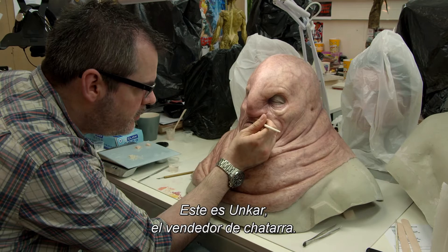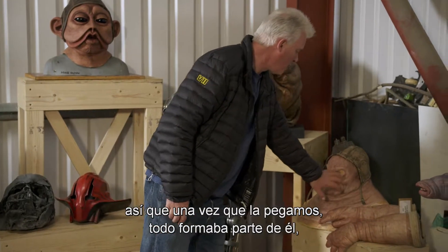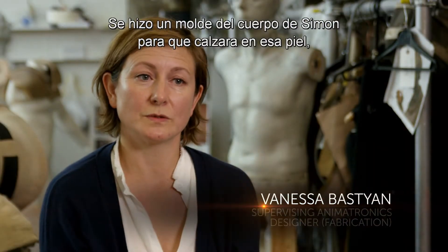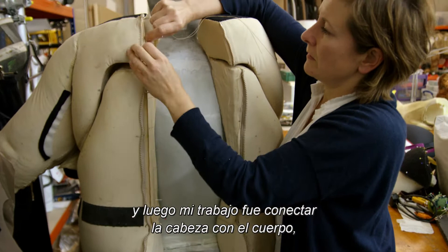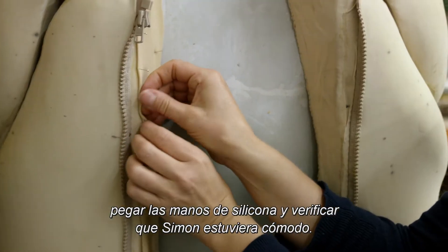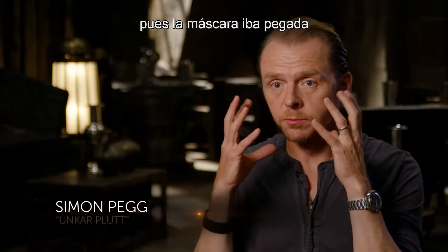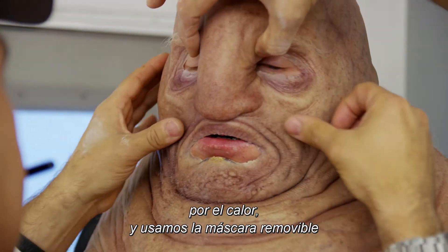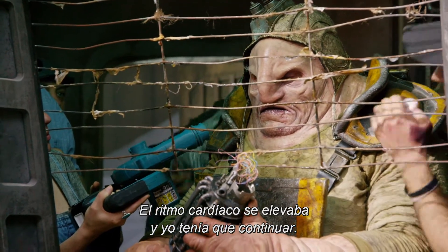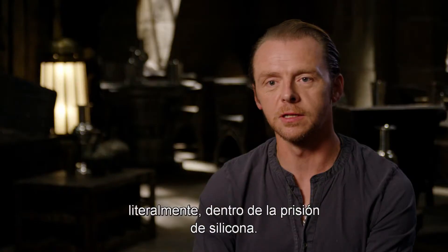This is Unkar Plutt, the junk dealer. This is a silicone prosthetic, very malleable. So once this was glued down and these were all part of him, he was able to bring his own personality, be his own person. Simon had a live cast done so his body fitted within that skin. And then my job as a fabricator is to marry up the head and the body, free up the body so he can move in it, attach silicone hands, and make sure that Simon's comfortable. We did all the close-up work on Unkar at Pinewood because the mask had to be glued to my face so that the articulation was there. We couldn't do that in Abu Dhabi because of the heat, so we used the pullover mask and a sort of fat suit and rubber hands. It was extremely hot, worryingly at times. My heart rate would go up a little bit and I'd just have to keep going — it's Star Wars, it's Star Wars, it's Star Wars. So I was prepared to suffer without complaint as I melted literally inside this silicone prison.